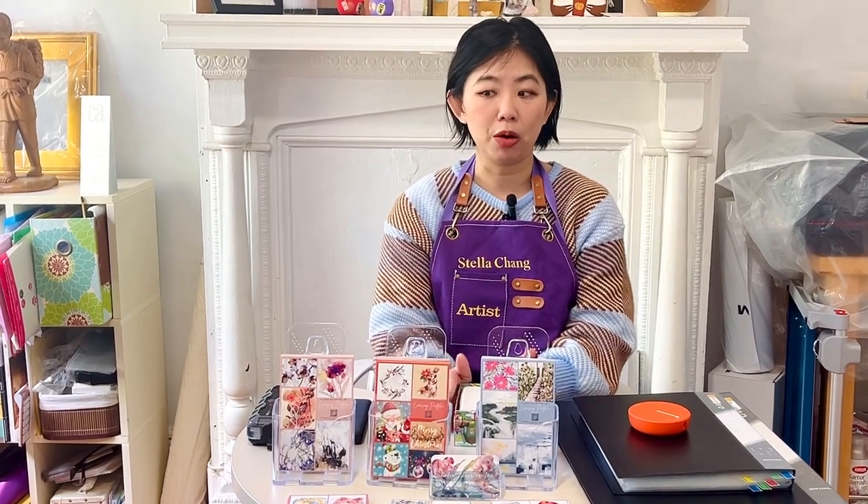And next thing I knew, my abstract was standing out. My animals were coming back repeatedly from different buyers — they were like, 'Oh, can you do another one? Can you do another one?' So have the market tell you whether you should just focus on one area, or two or three, or multiple.